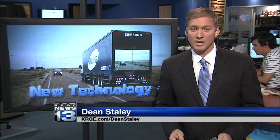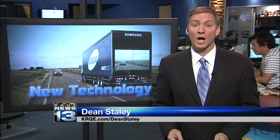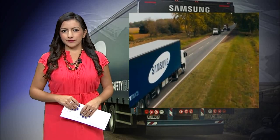It's scary and dangerous. On many of the state's two-lane roads, passing a semi can be a white-knuckle ride, but a brand-new technology could change that. News 13's Gabrielle Burkhardt shows you how it works.